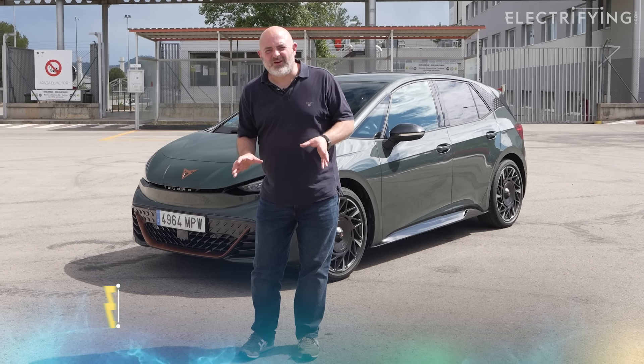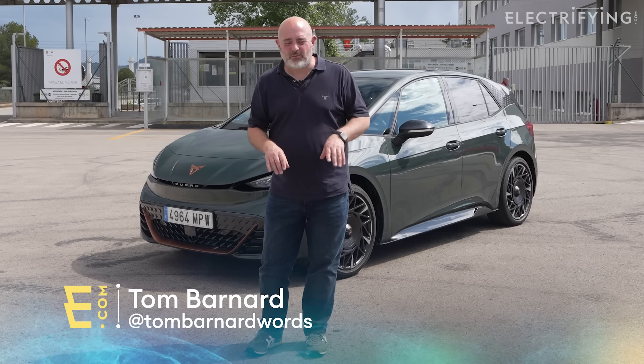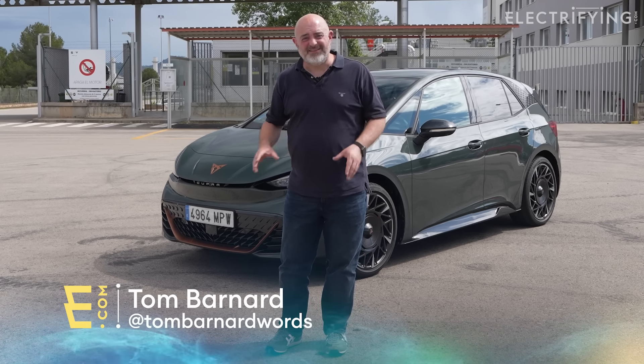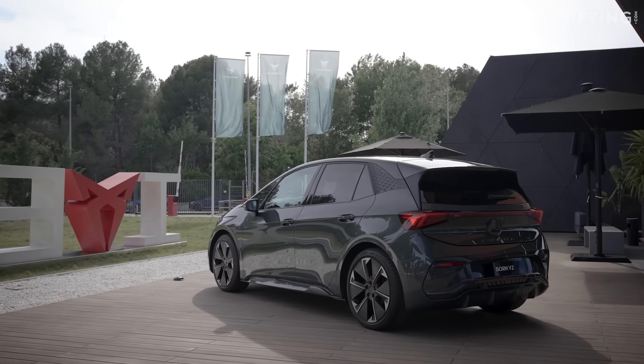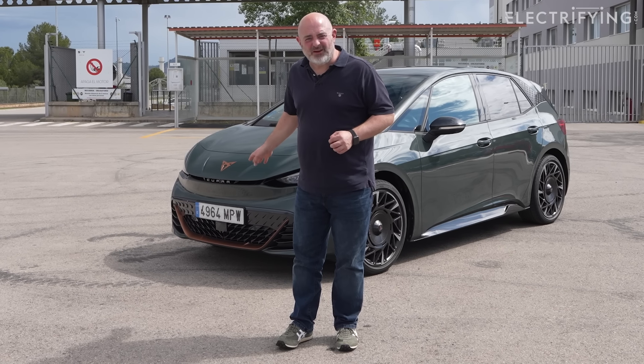I've come to Barcelona today to drive the new Cupra Tavascan. But I noticed out the back they've got some Cupra Born VZs — that's the new fast one. I love the Born, so the fast one's really getting me excited. So I distracted the people with some pork products, stole the keys, and I'm about to have a go.